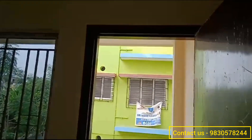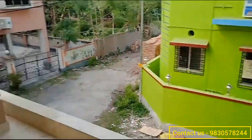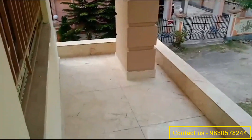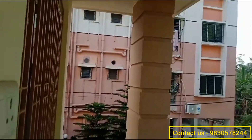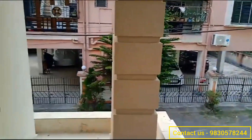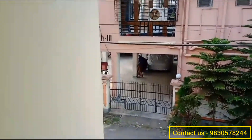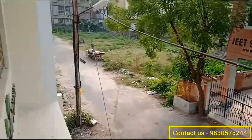Standing in your balcony, you can see this is the view, and your balcony is also quite spacious. If you want to visit this flat or have any queries, do call us on 9830578244.